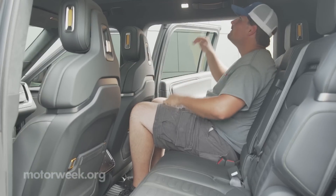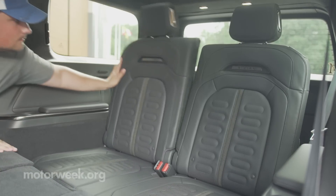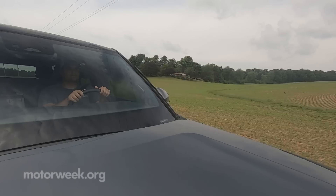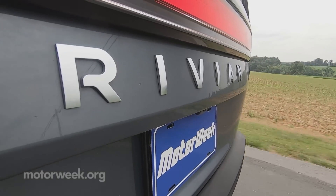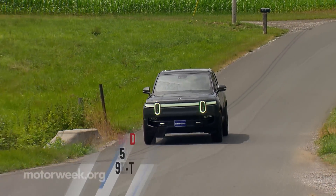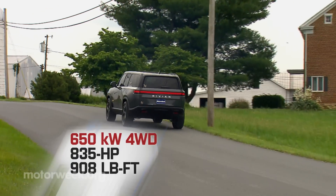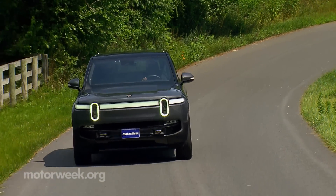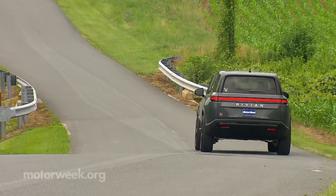Three-row seating is standard, with a three-place bench in the second row and room for two in the third, making for seven-passenger capacity. All-wheel drive is also standard, with powertrain choices very similar to the R1T. A base dual-motor setup outputs 600 horsepower, the performance dual-motor option adds another 100, and the quad-motor arrangement cranks it up to 835 horsepower with a hulking 908 pound-feet of torque. Two different batteries are available — standard and a large pack — meaning a wide spread of available range, from 260 to as many as 390 miles.